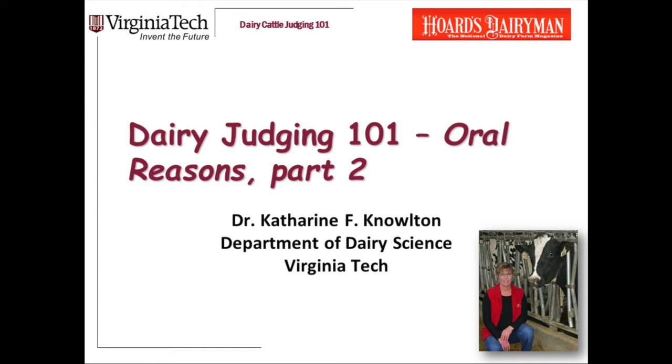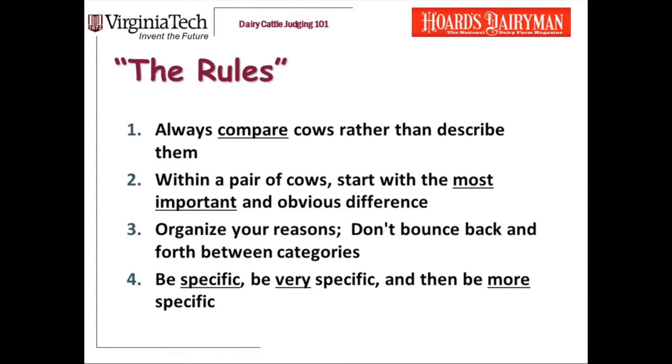Welcome again to Dairy Judging 101. I am Dr. Katherine Knowlton, a professor in the Department of Dairy Science at Virginia Tech. We are creating a series of short presentations on the basics of judging dairy cattle. Today's is the second of a few on giving good oral reasons. In the first YouTube video we created on oral reasons, part one, I introduced you to these four rules. In this current presentation, part two, I'm going to dig into them more deeply. If you haven't yet watched part one, I encourage you to do that before going through this presentation.